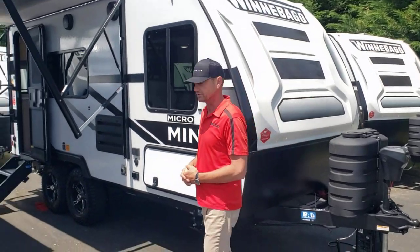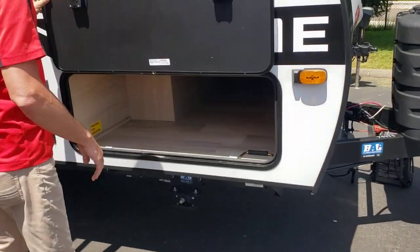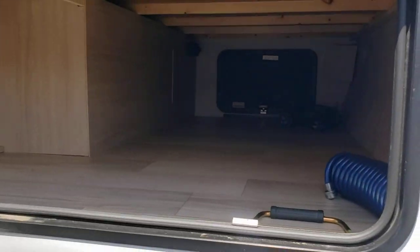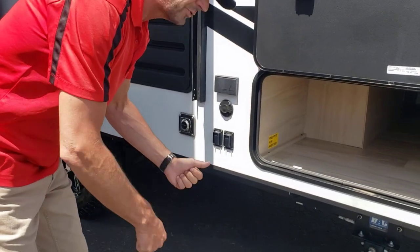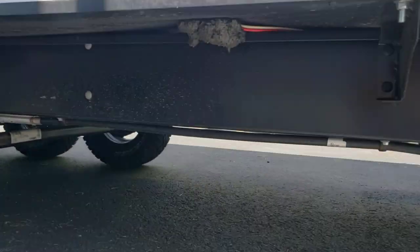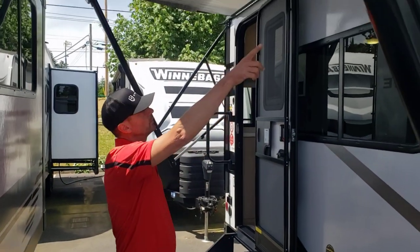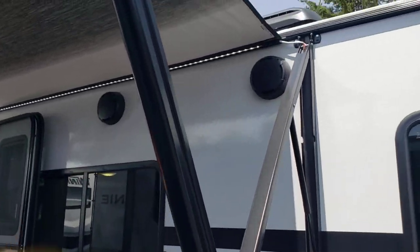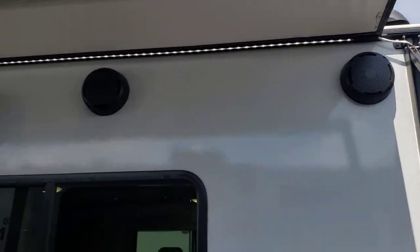Let's take a little walk. One of the things I like on the Micro Mini line are the large insulated baggage doors with slam latches. They finish this out really nice right here for your power stabilizers, so there's no more cranking - you just hit this button and your stabilizers are right there. For outside entertainment and comfort, a very large power awning with an LED strip and nice six and a half inch JBL speakers.